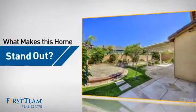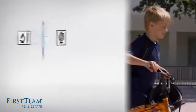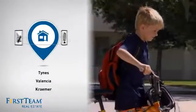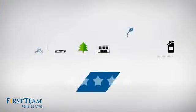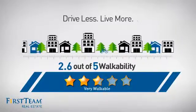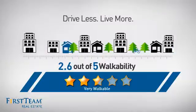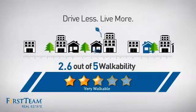But let's talk about what really makes this home stand out. Parents will be happy to know that it's located near several schools. And with a walkability score of 2.6, the neighborhood is a very walkable place to live, for a healthier lifestyle, shorter commute, and the ability to run errands on foot.